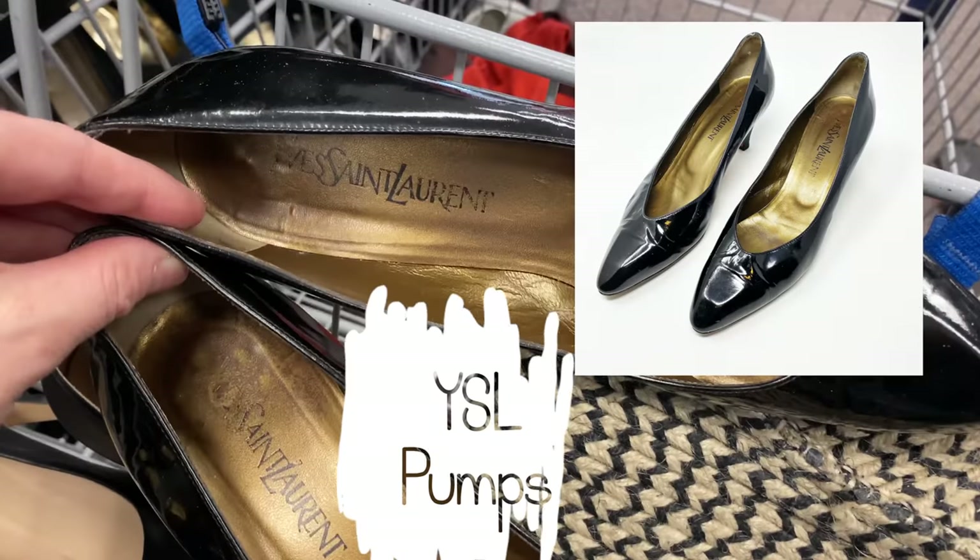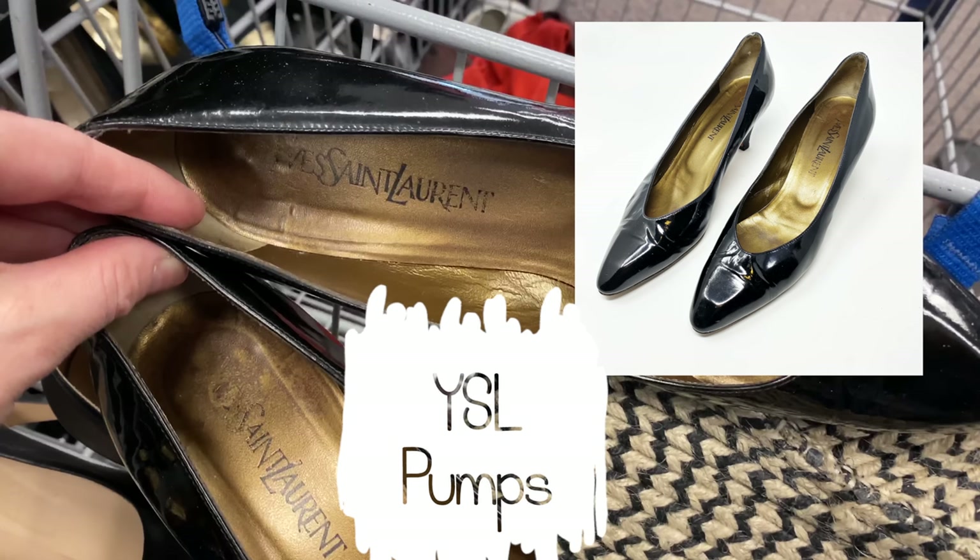These YSL patent leather kitten heel shoes — I kind of died a little bit when I found them. You can tell the print and the logo are older, but that doesn't mean they won't sell. They are a little bit worn, but for three dollars I definitely picked those up.